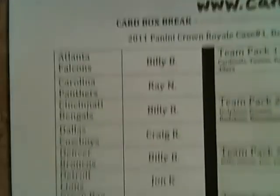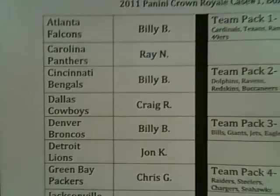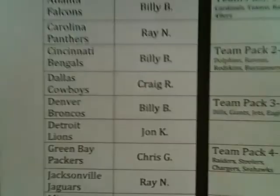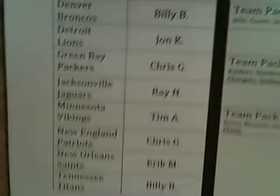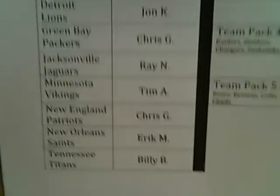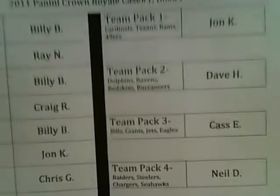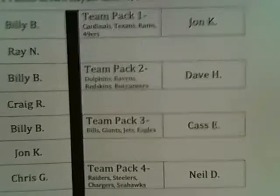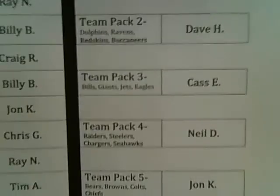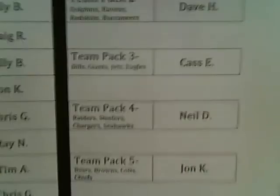Atlanta: Billy B. Carolina: Ray N. Cincinnati: Billy. Dallas: Craig. Denver: Billy. Detroit: John. Green Bay: Chris. Jacksonville: Ray. Minnesota: Tim. New England: Chris. New Orleans: Eric. Tennessee: Billy. And then our team packs — Team Pack 1: John. Team Pack 2: Dave. Team Pack 3: Cass. Team Pack 4: Neil, Australia, Down Under. Team Pack 5: John Kay.